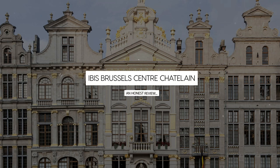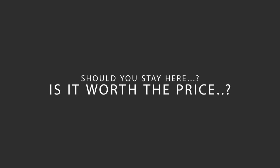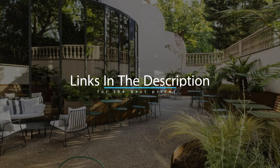Today, we're diving deep into a review of IBIS Brussels Centre Chatelain, located in Ixelles, Brussels. Let's find out if this hotel lives up to its reputation and if you should stay there. For booking a stay at the most ideal price, check out the link in the description.